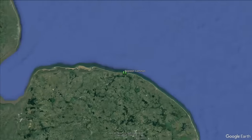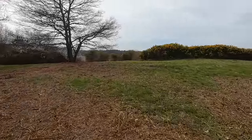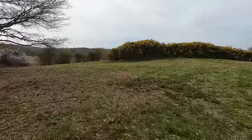Beeston Common is a small patch of heath, grass and marshland along the North Norfolk coast. It's prime reptile habitat and I didn't have to go very far before I spotted an animal I've never filmed before — a slow worm.